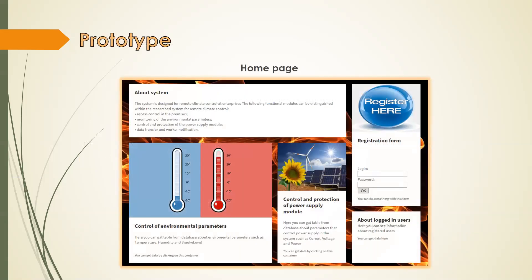The page consists of five containers created using Flexbox, which will further simplify the addition and correction of container locations on the main page. The developed program consists of the following functions: the user can fill in a form and enter a login and password, meaning the database will be filled in and the user will be registered in the system. The user can also retrieve information from the database on certain modules. The environmental parameters module shows a table with values of temperature, humidity, and smoke level. The power supply control module displays a table with data on current, power, and voltage values. The access module shows a table with user login and password data.